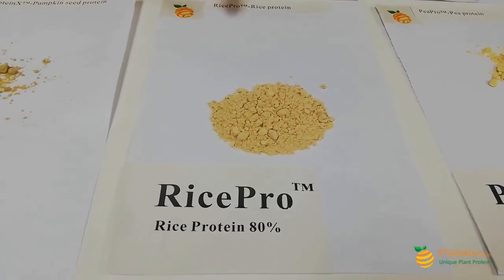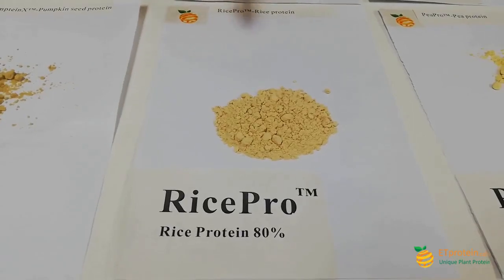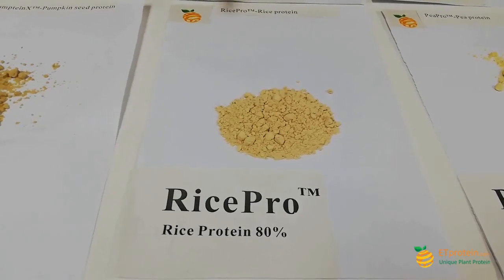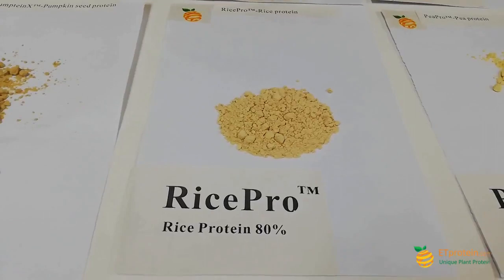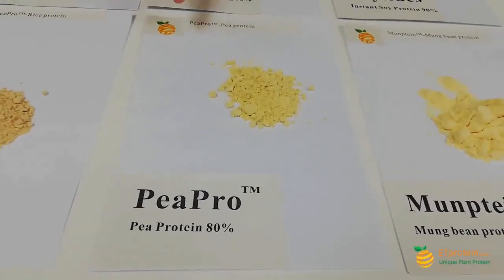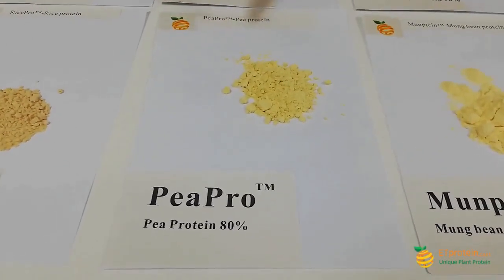This is our Rice Pro — it's our rice protein, and it's 80%. It has a very neutral taste, very neutral odor, and it's perfect to be used for all kinds of applications. You don't need to worry that it will bring in any foreign taste or foreign odor.